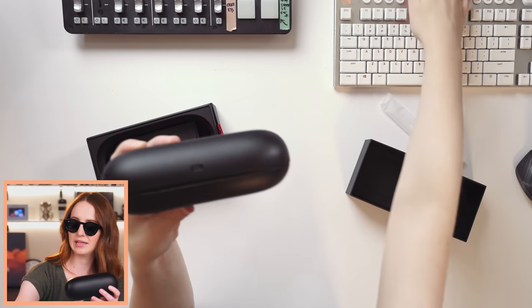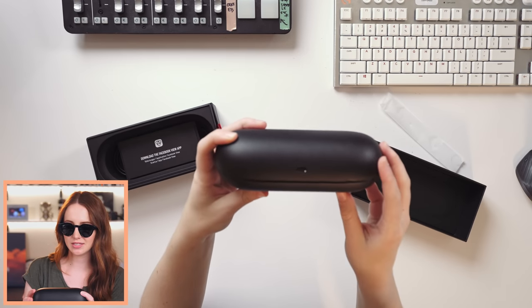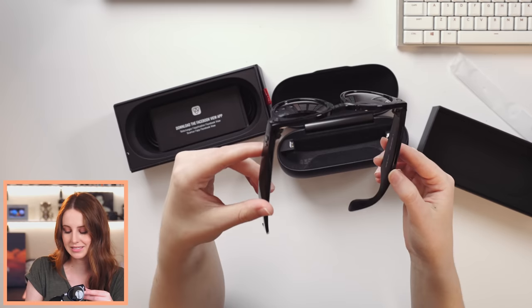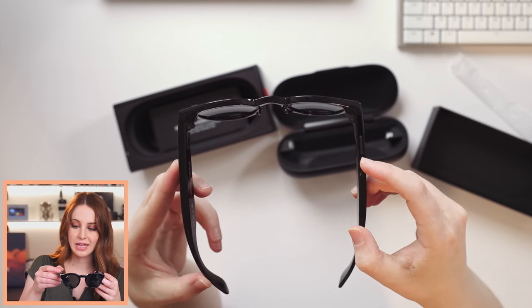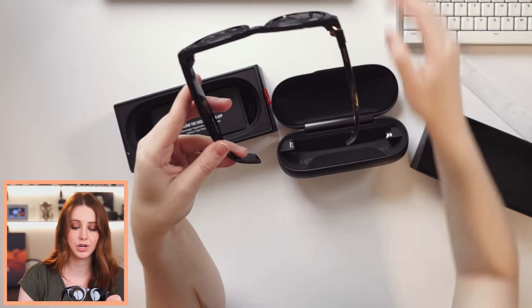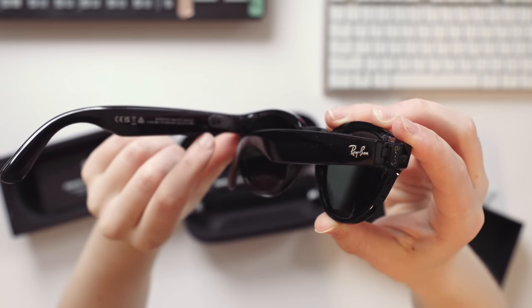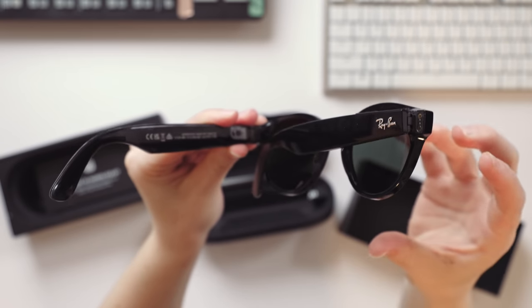There is a USB-C port back here, and you're going to charge the case. When you're done with the sunglasses, you can put them back in the case and they charge in the case. This is going to have a battery life of about six hours normal use, and if you were constantly shooting videos, playing music, podcasts, and talking on the phone, that would be three hours of continuous battery life, which I think is reasonable. This button is what you press to capture video, and it's a long press to capture photos. There is also a physical switch that will physically turn the camera on and off — it's actually hardwired to the cameras. Facebook wants to prioritize privacy here.